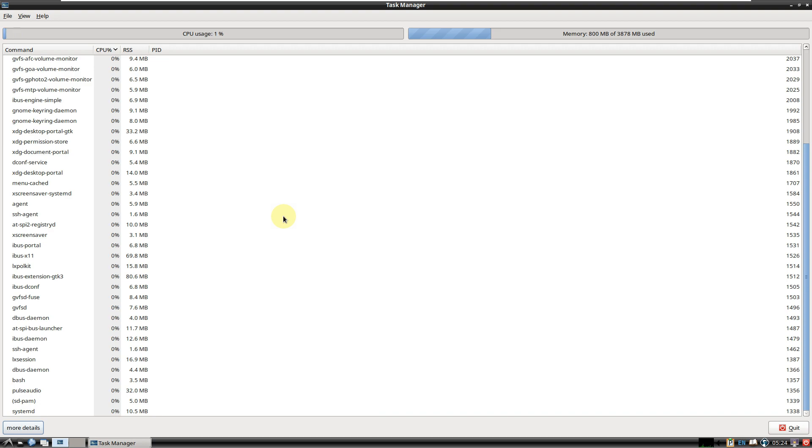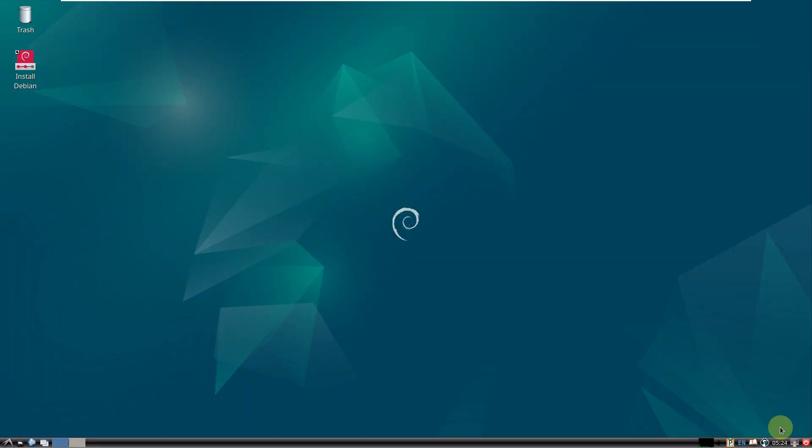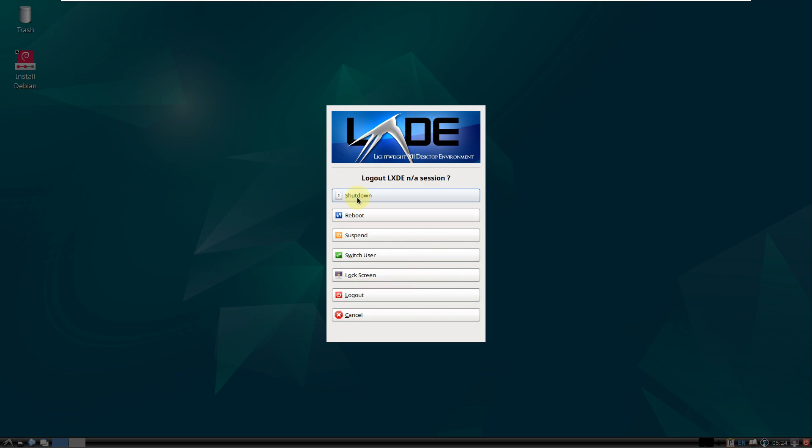That covers everything. If you want to check other Debian 13 Trixie desktop environment videos, I've covered everything from GNOME to LXDE — all are available in my channel. Thanks for watching — I hope you enjoyed this video. If you did, hit the thumbs up button; it helps me make good content. I'll see you in tomorrow's video — peace.